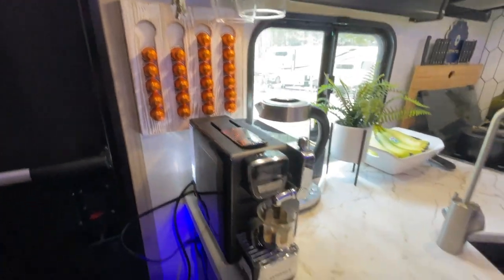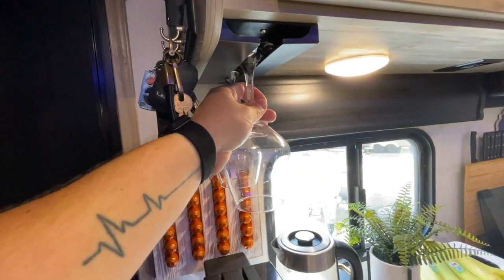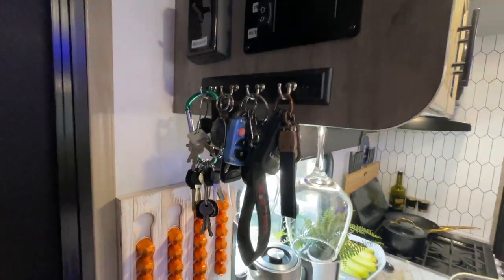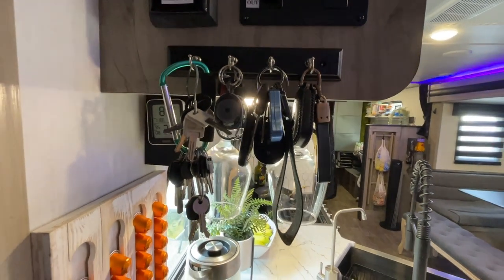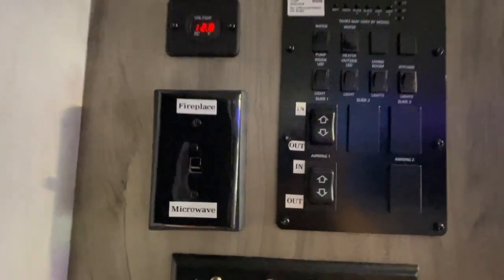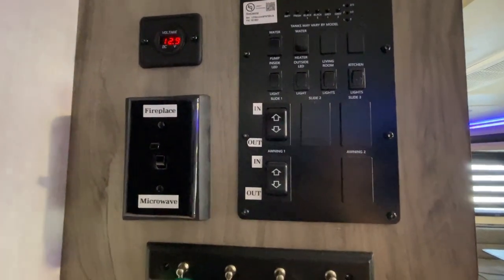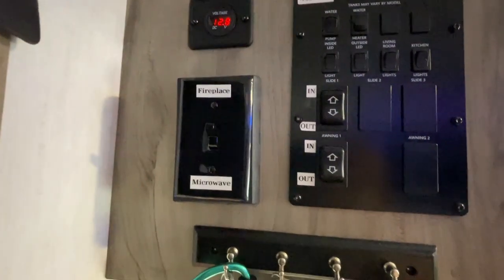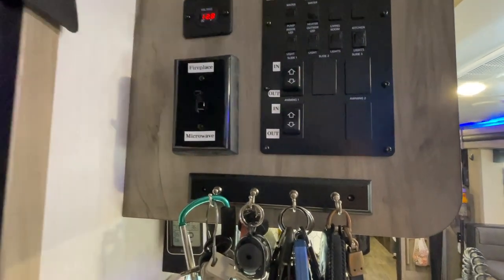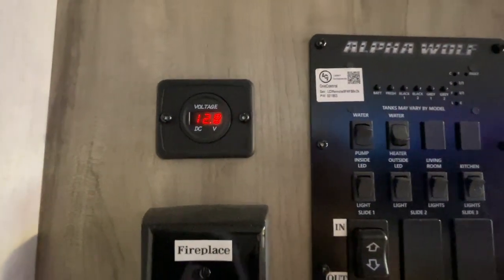Going to our coffee and tea area, we have a little coffee pod holder from Amazon, a coffee machine for espresso pods, and two wine glasses on a very sturdy little wine rack that doesn't shake when we drive. I installed a rack for keys — it does look like I'm a janitor I have so many keys. Up here, since this is a 30-amp trailer with one AC and a fireplace that's also a heater, we have a button as a safety feature to either turn off the microwave or the fireplace so we don't pop any breakers.